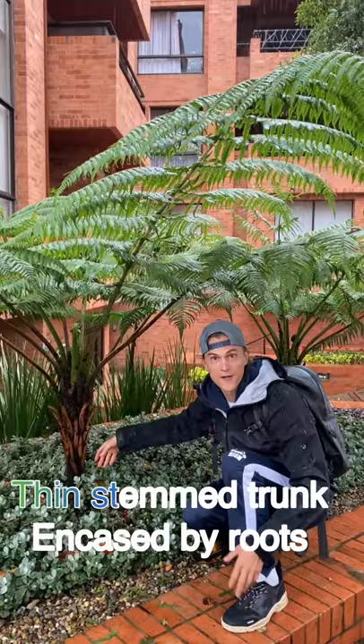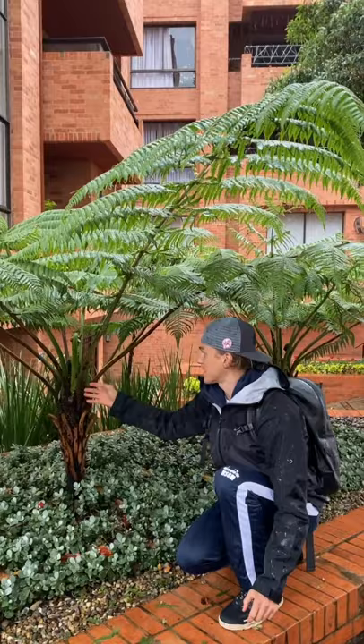It has this wonderful trunk that is a thin stem on the inside surrounded by fibrous roots. It grows up into this crown and extends into these gorgeous fronds.